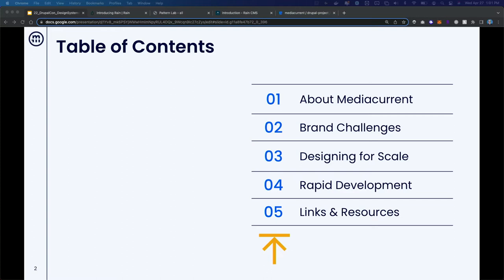On the agenda today, we're going to talk about: first, some of the challenges that can hinder organizations from being able to communicate their brand identity. Then we'll look at how we can create design systems that help scale with organizations as they grow. And then we'll look at how we carry that into the development process to get projects done faster.